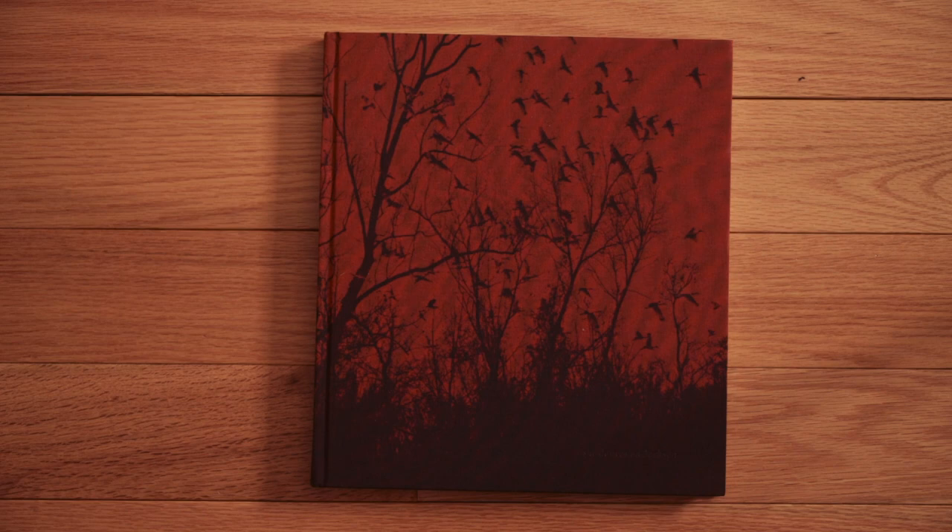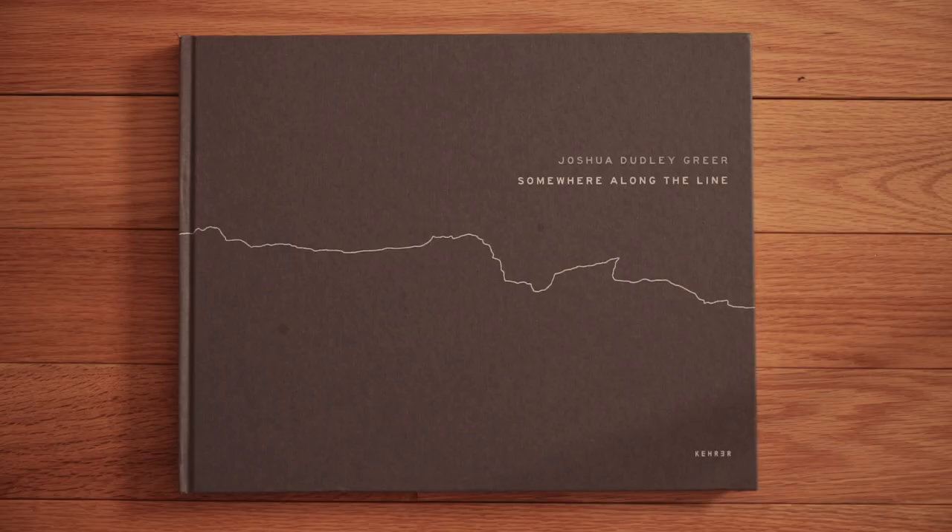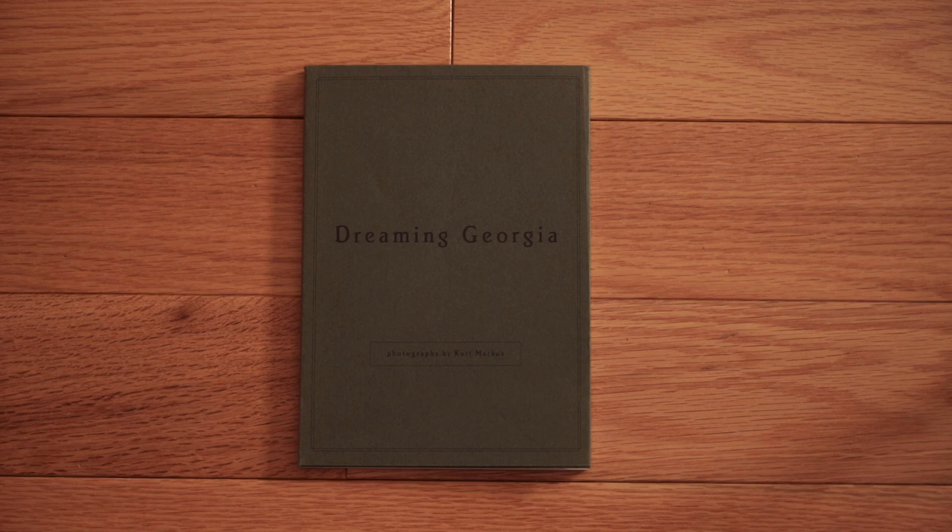Joshua Dudley Greer spent ten years with a large format camera photographing the interstates of America. Lots of interesting pictures, wonderful tones, all in color — highly recommended. Since it's new, you should have no problem finding it. One of the last books I'll show you is a tiny book by Kurt Marcus called Dreaming Georgia — one of my all-time favorites. Photographed in the American Southwest on Linhof 4x5, printed in black and white in Japan. The paper is wonderful. You can sometimes find it on eBay or Amazon.